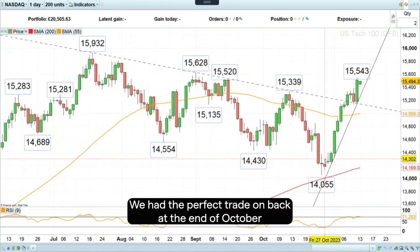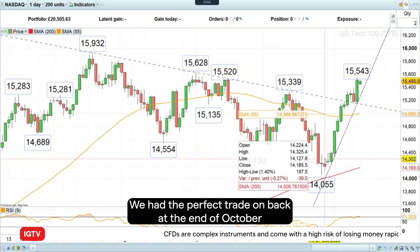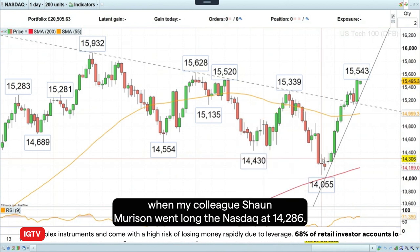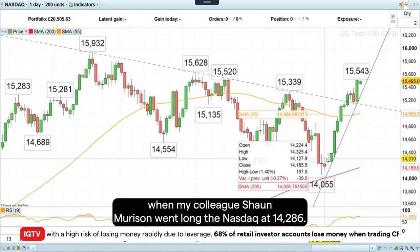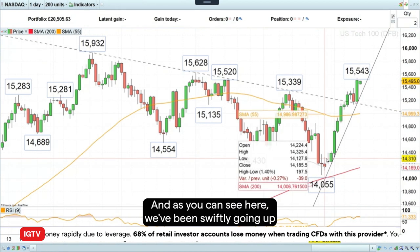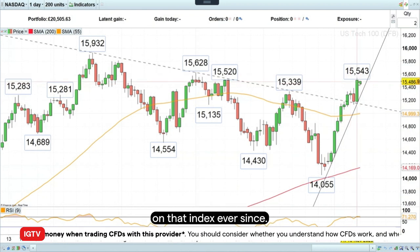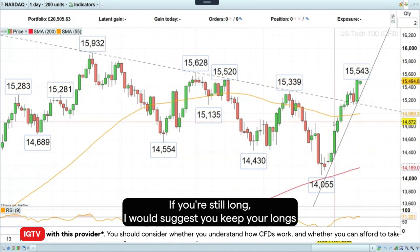Good morning and welcome to Trade of the Week. On Monday the 13th of November we had the perfect trade-on back at the end of October, when my colleague Sean Morrison went long the Nasdaq 100 at 14,286, and as you can see here we've been swiftly going up on that index ever since.